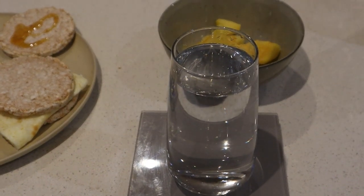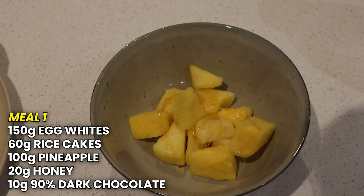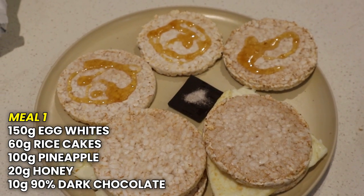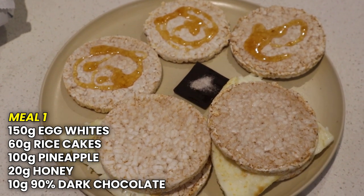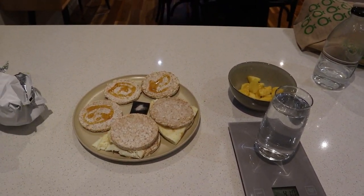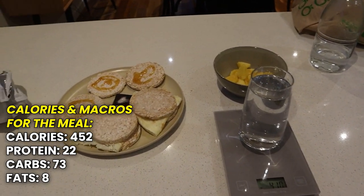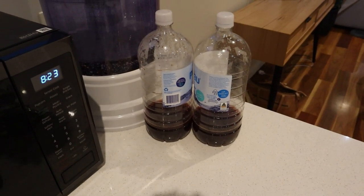Meal one is going in. We have 400ml of water, 100g of pineapple, 60g of rice cakes — roughly 7 — 10g of dark chocolate at 90%, 150g of egg whites, and 20g of honey spread across the rice cakes and pineapple. Then we'll have one of the H2 Out drinks in between this meal and the next.